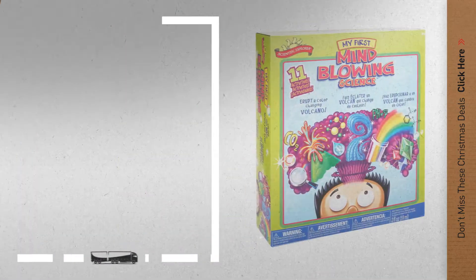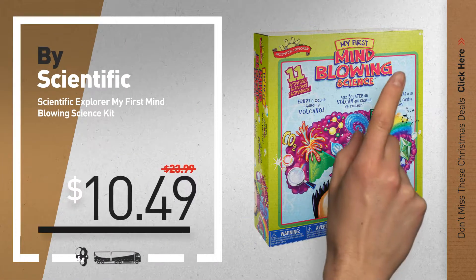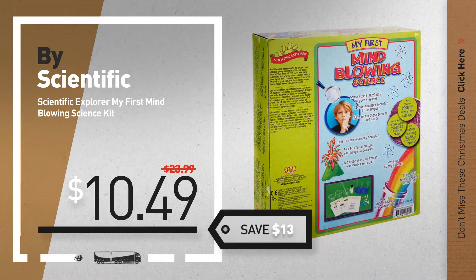Number 1, by Scientific Explorer. Our redditor choice, now only at $10.49.